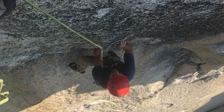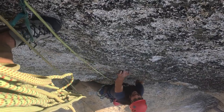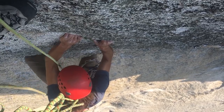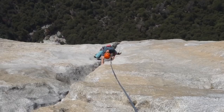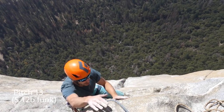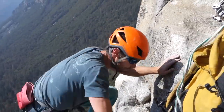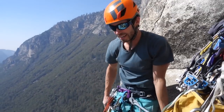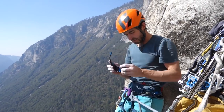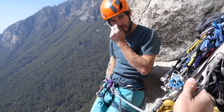Here we go. It's hard. I can't say I really want to lead it — leading that would be vicious. Proper Yosemite climbing that.